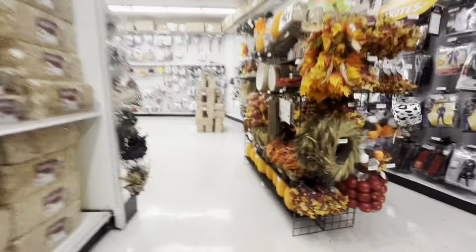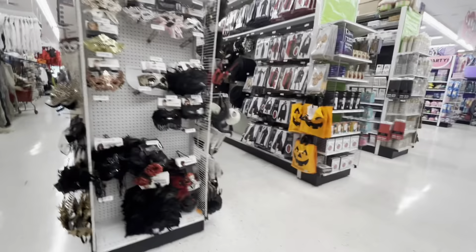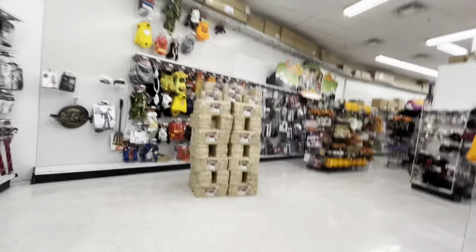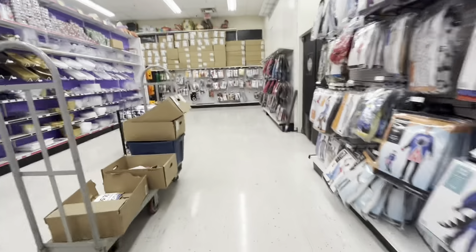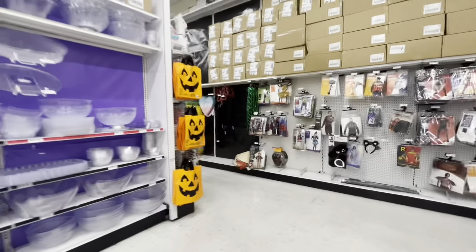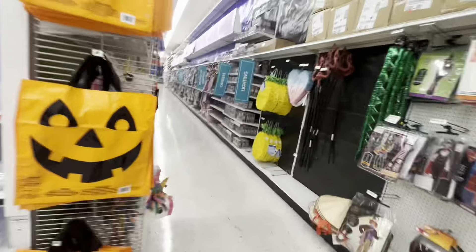Alright, let's see what else they have throughout the store. That's some costumes going down that aisle. Definitely interesting. They had a few things that were plug-in. They had the Michael Myers, but he didn't work. Well, I guess that's how it ends.